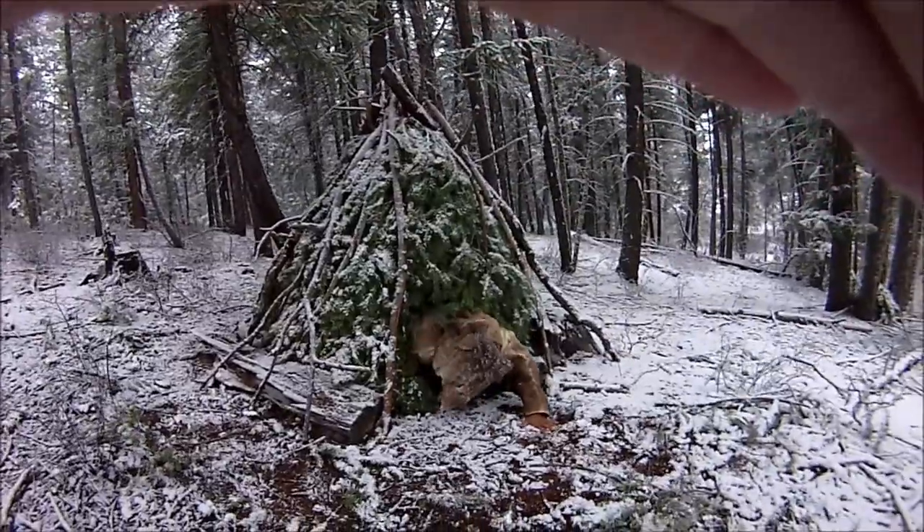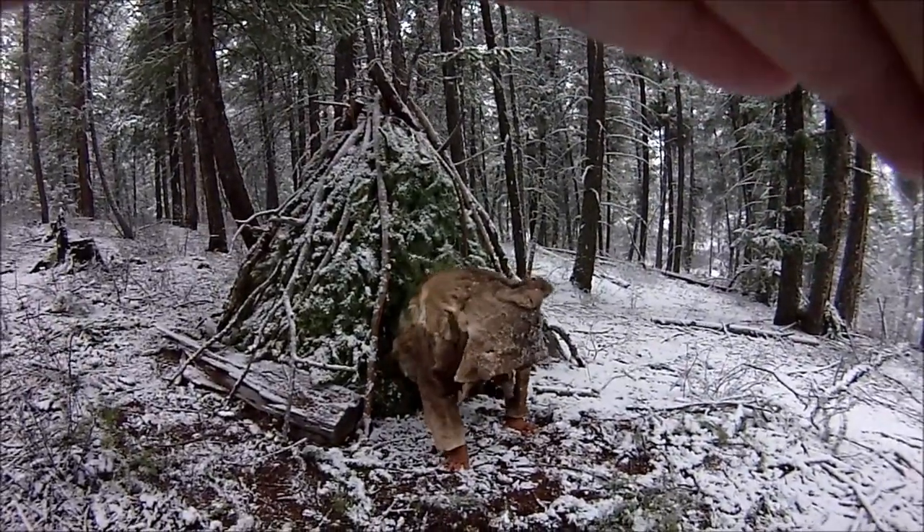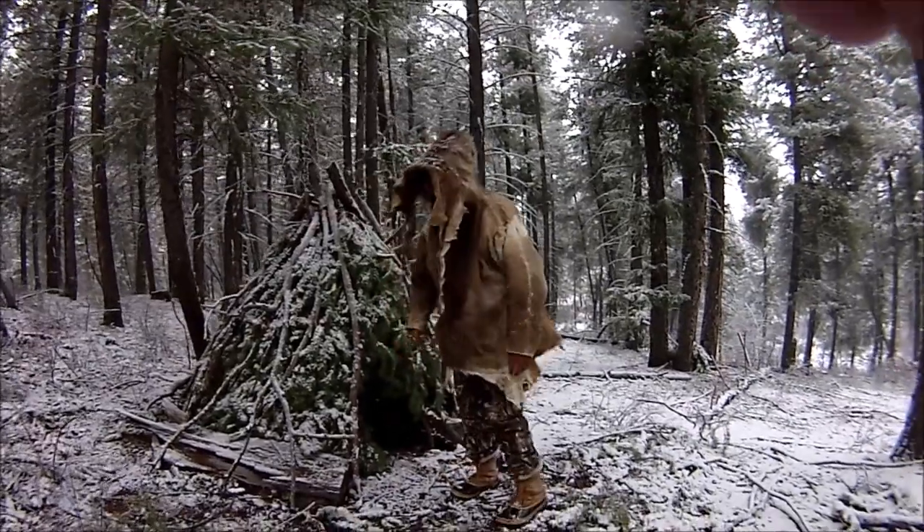This kind of shelter would leave few, if any, traces in the archaeological record. The Neanderthal hunters likely used shelters like this when they were out — it's certainly a possibility.